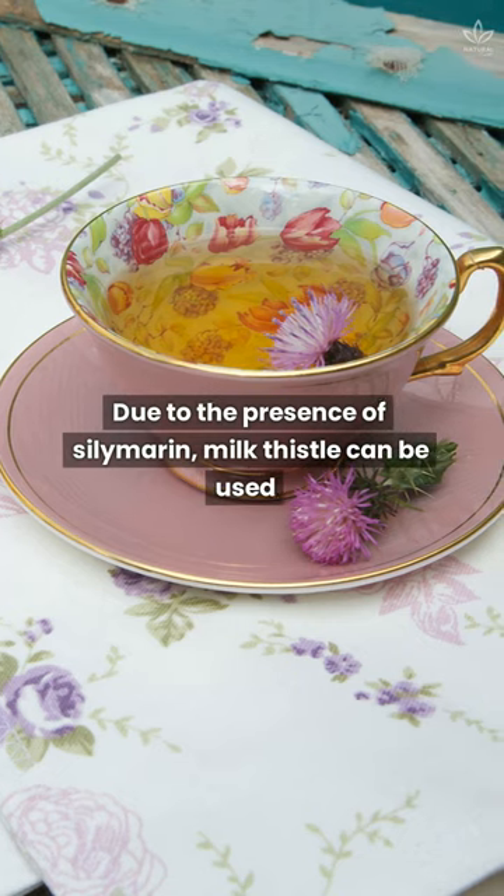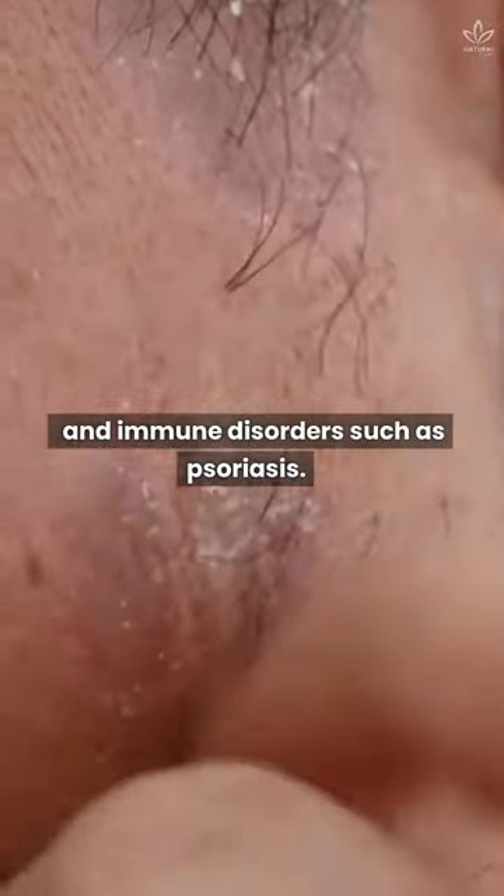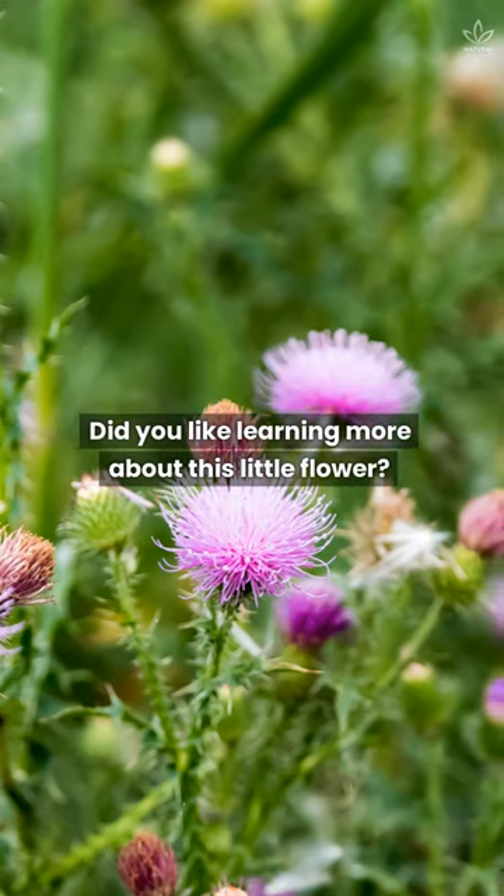Due to the presence of salemarin, milk thistle can be used to treat inflammation, such as arthritis and rhinitis, and immune disorders such as psoriasis. Did you like learning more about this little flower?